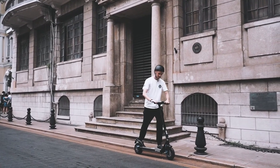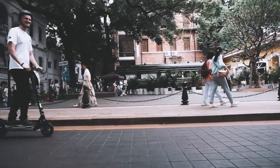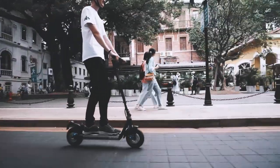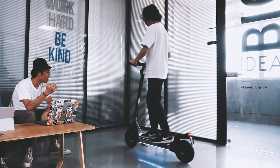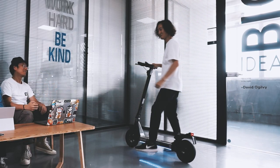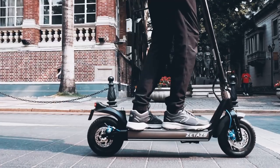We assure all users are getting stable quality of the highest standard. As a mode of transportation, we always put safety first. We designed a triple brake system for Ranger Pro: dual CNC disc brakes and ABS electronic brakes, keeping you and other passengers safe and sound.